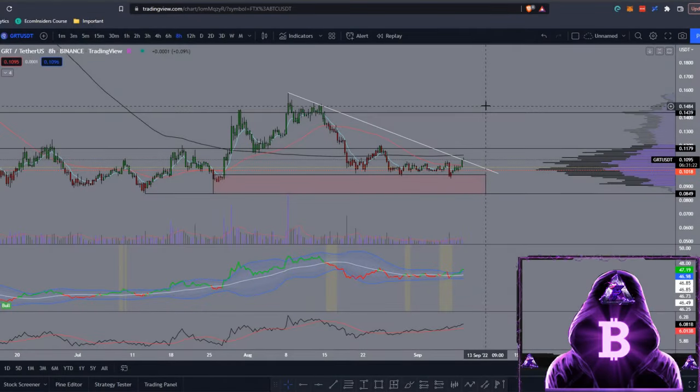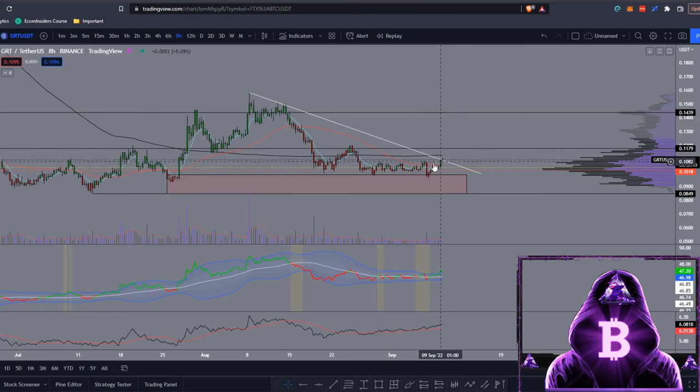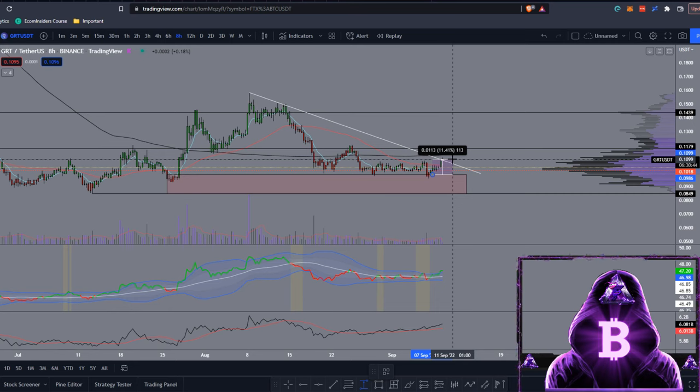We're starting off on CoinMarketCap looking at GRT versus Tether on the 8H. In the last video I drew up this red box and told you to place buy orders from around 9.86 cents, laddered down to previous lows at around 8.5 cents. We did come back down, retested that level twice before getting a move up, and we've now closed above this trend line. If you placed those buy orders you'd currently be up around 11.41%, and up around 13% to those highs — congratulations if you took that trade.